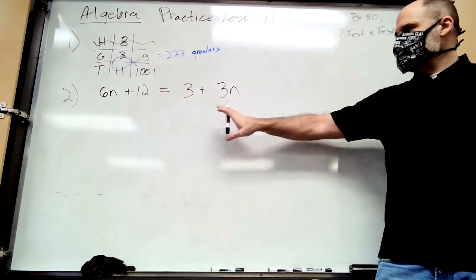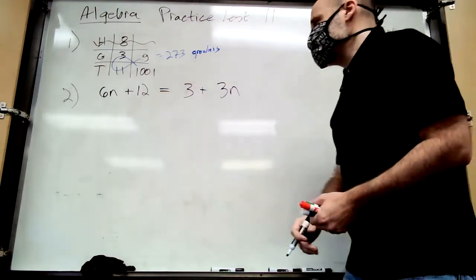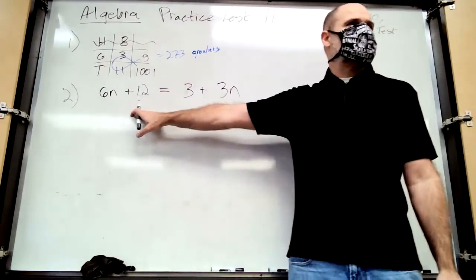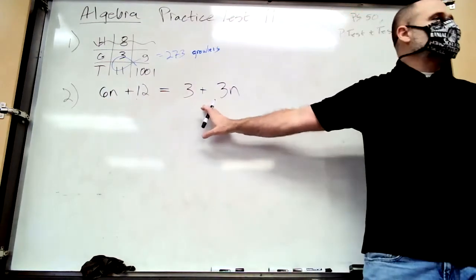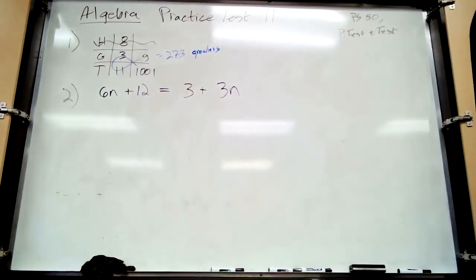If you get this equation right you'll get half credit, so even if you mess up from here on out you still get half credit for translating correctly. Now follow the steps to solving equations. First step: simplify both sides — look for parentheses. No parentheses here. Look for like terms on the same side; variable terms are not like terms with constants.